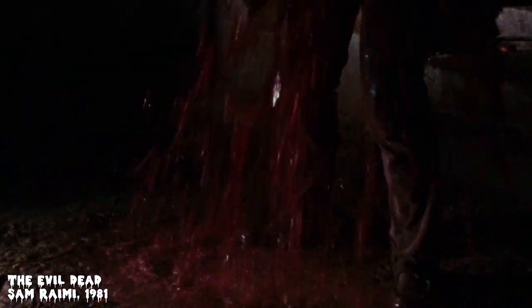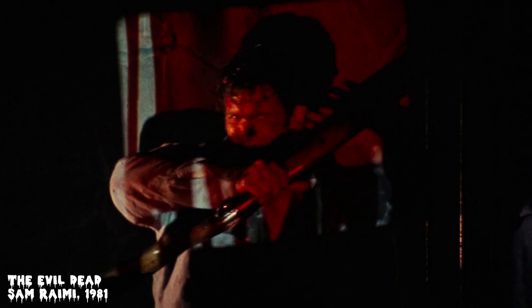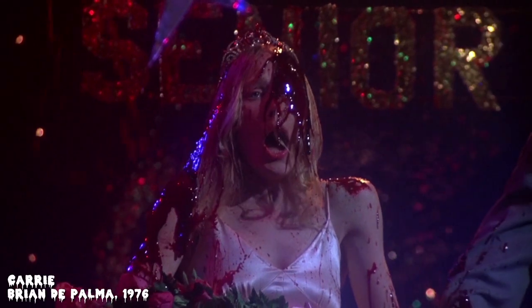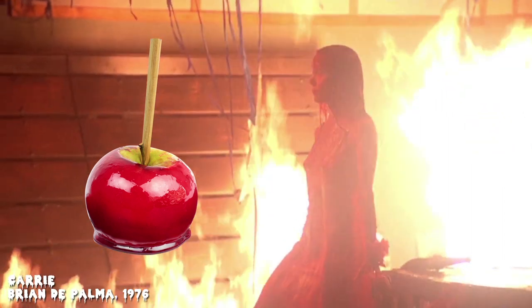When filming Sam Raimi's 1981 cult classic The Evil Dead, Bruce Campbell claimed that his fake blood-drenched shirt crystallized under heat and shattered after he tried to dry it. But he's not the only one. After filming the gymnasium fire scene in Brian De Palma's Carrie, Sissy Spacek also claimed that she was turned into a candy apple using a similar blood recipe.